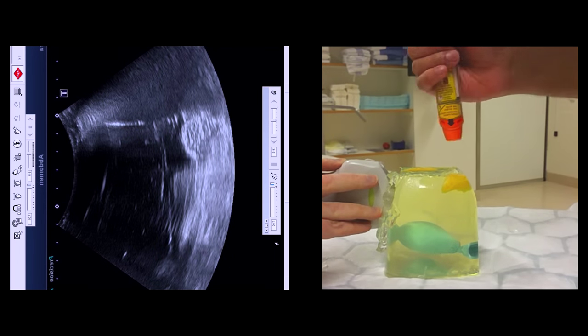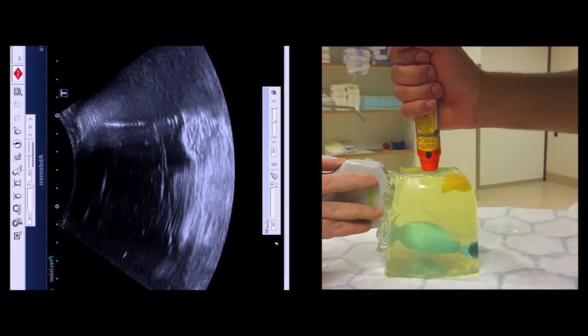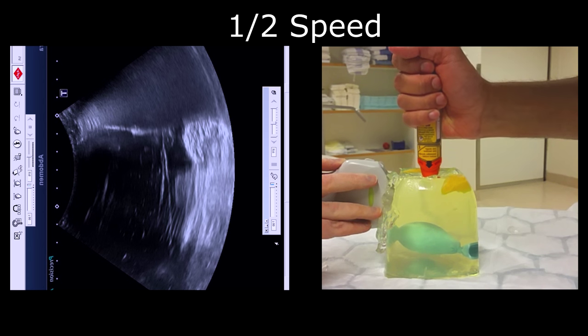EpiPen autoinjector test into ballistic gelatin. The ballistic gelatin is otherwise used for biopsies and Seldinger Technique catheter insertion demonstrations.